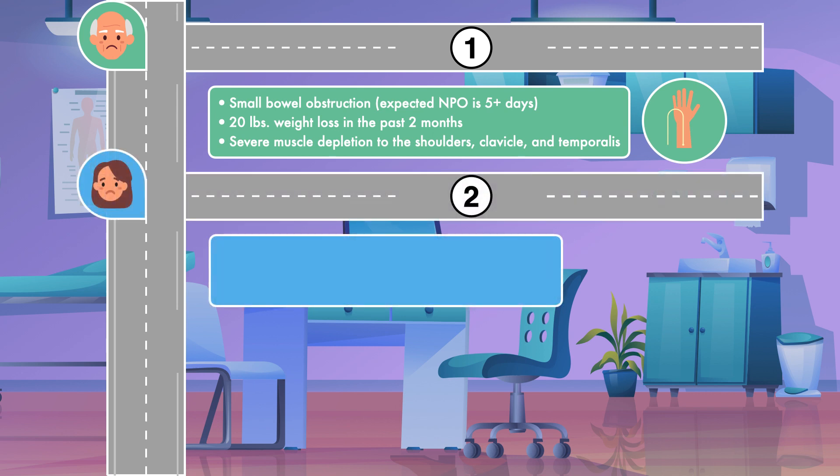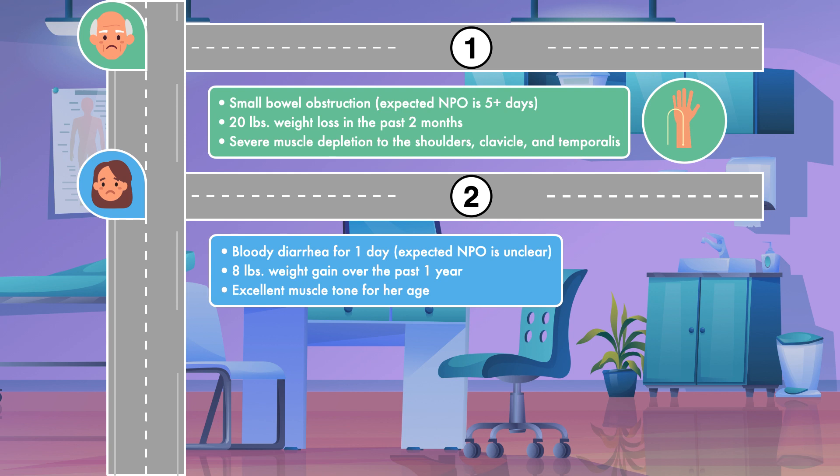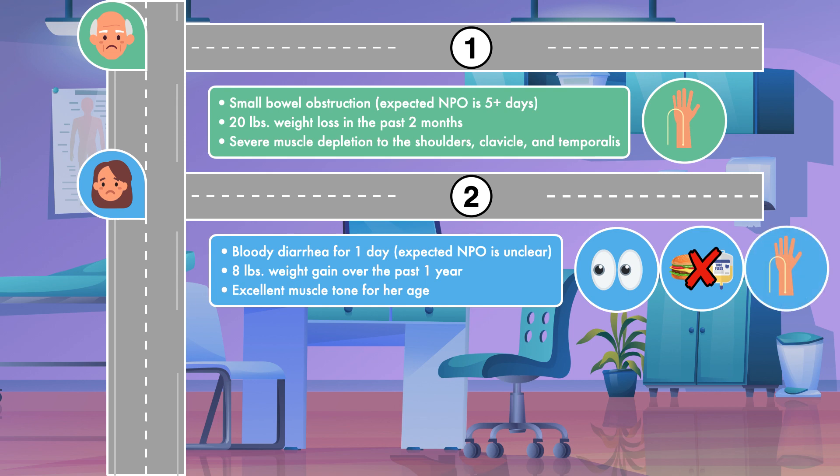Second, we have a 25-year-old female who presents with bloody diarrhea for one day. The projected length of time she will be unable to eat is unclear. The patient is found to have an 8-pound weight gain over the past year and has excellent muscle tone for her age. In this situation, the patient can be monitored and treated with standard IV therapy for up to 7 days. If at 7 days it is still determined to be unsafe to use the gastrointestinal tract, she should be considered for parenteral nutrition.